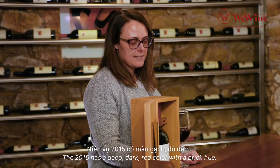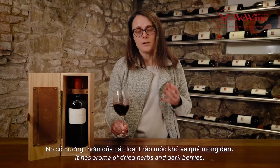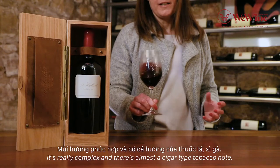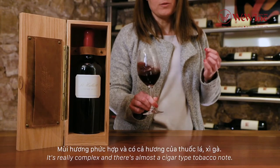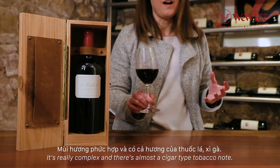The 2015 has a deep dark red colour with a brick hue. It has aromas of dried herbs and dark berries. It's really complex and there's almost a cigar type tobacco note.